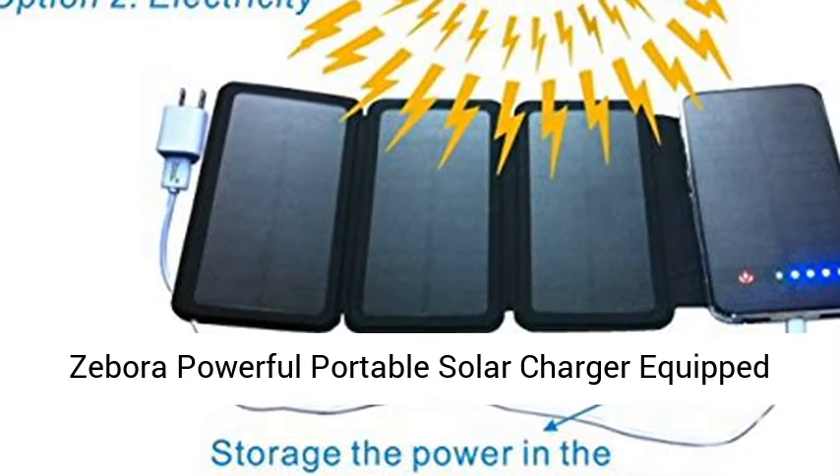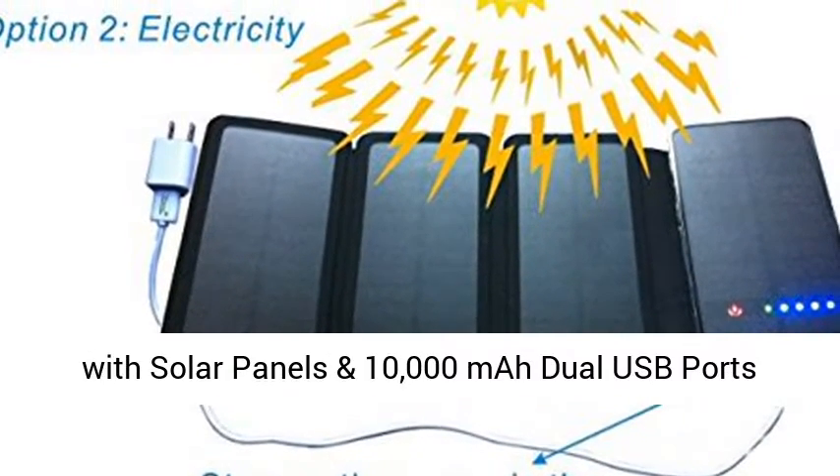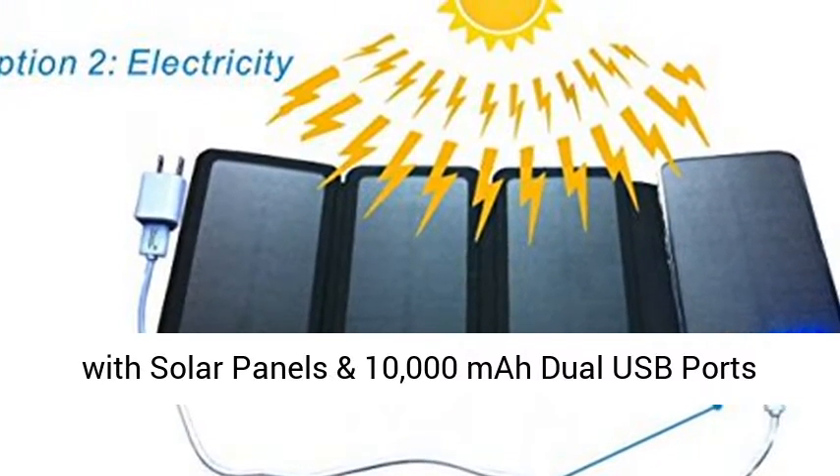Zebora powerful portable solar charger, equipped with solar panels and a 10,000mAh dual USB ports power bank.